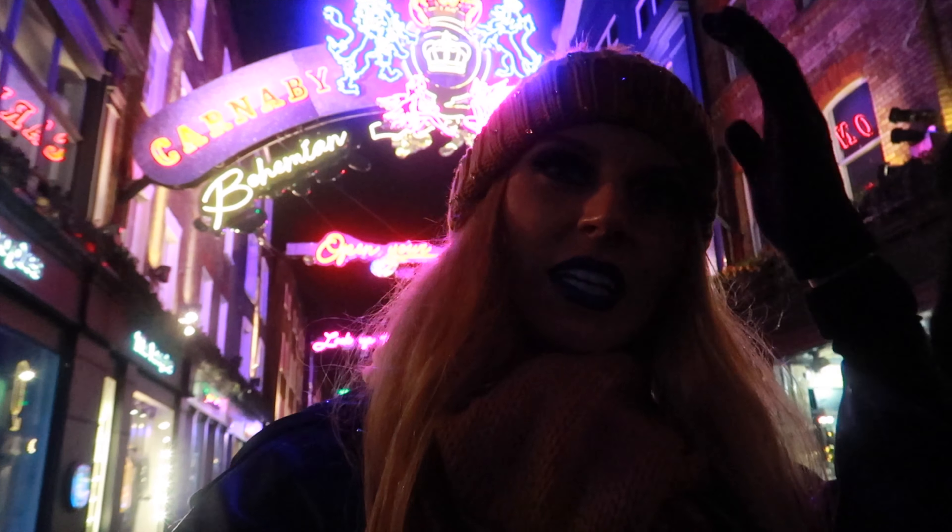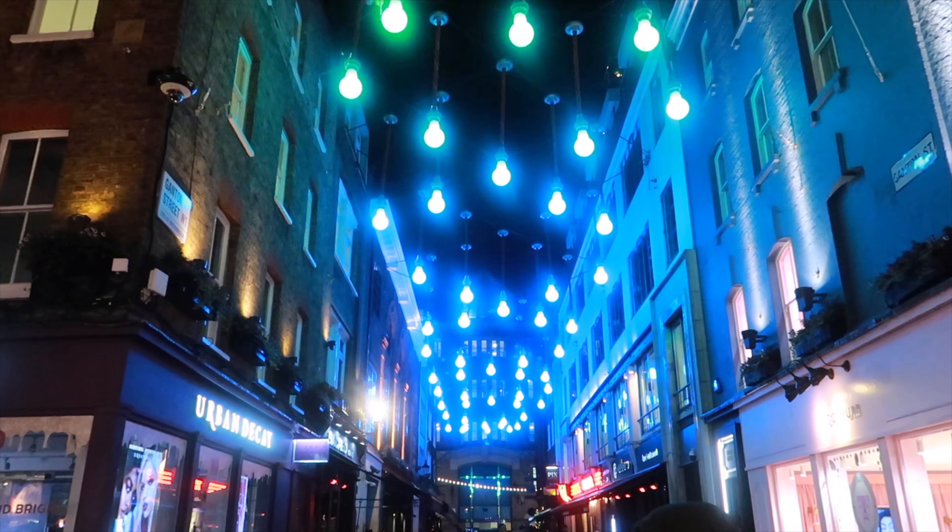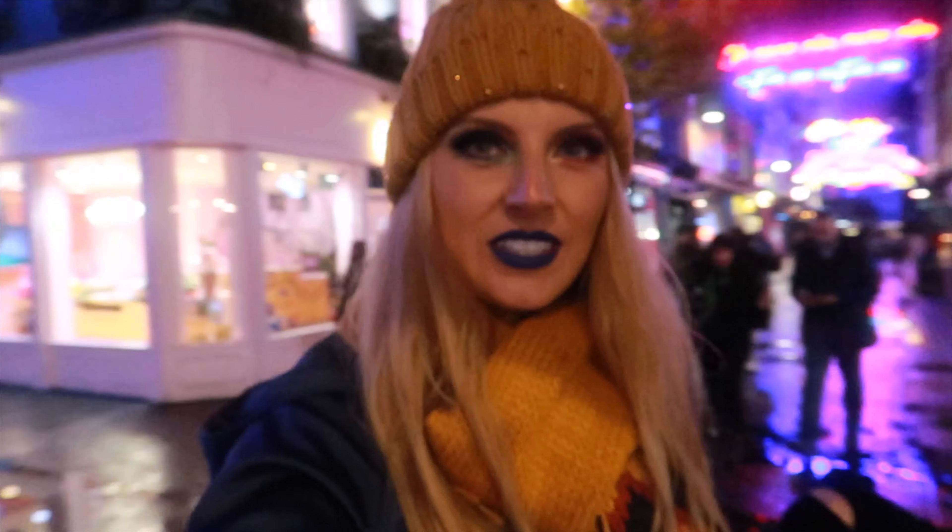The most colourful Christmas lights are at Carnaby Street. They are very famous — everyone is coming here to take videos and pictures. This is very popular Carnaby Street, as you can see, it's like a Rhapsody and Melody theme.